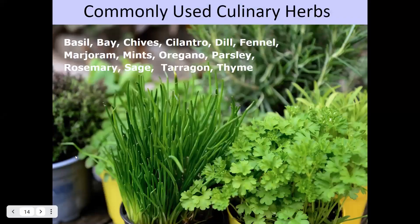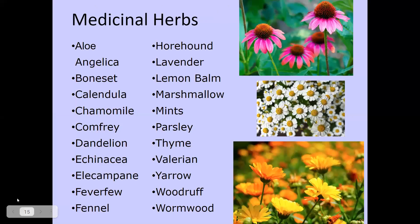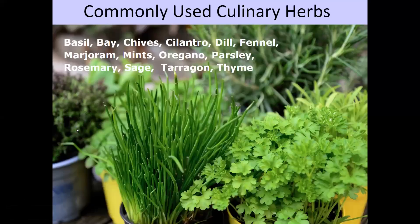Some commonly used culinary herbs you might want to consider include basil, bay, chives, cilantro, dill, fennel, marjoram, mint, oregano, parsley, rosemary, sage, tarragon, and thyme. These are ones commonly used in cooking, though there are others beyond that — do what suits you and what you're going to use the most. For example, I plant more than one parsley plant because I use it a lot. I don't use as much thyme or oregano, so I only need one plant. And I like making pickles, so I want lots of dill flower heads.